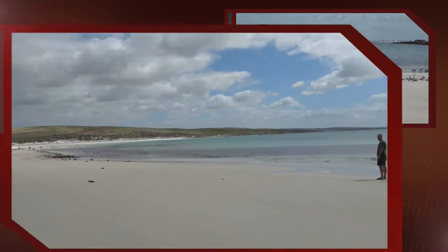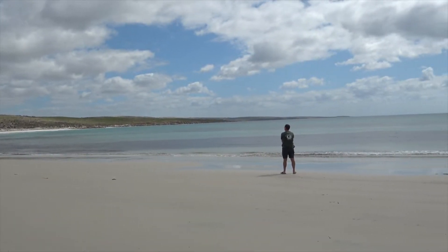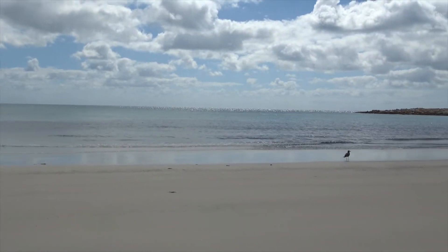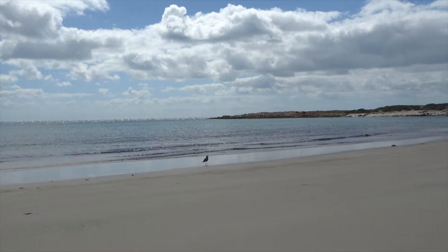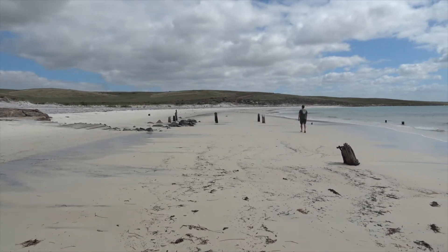We are home to a big pod of dolphins. They often go out on hunts but always return to this place. We were lucky last time we were here to see them all frolicking in this bay. Looks like the remnants of an old boat launch or possibly a jetty.